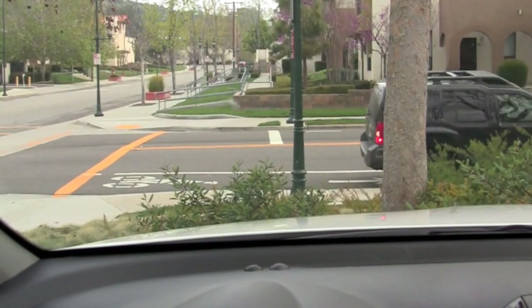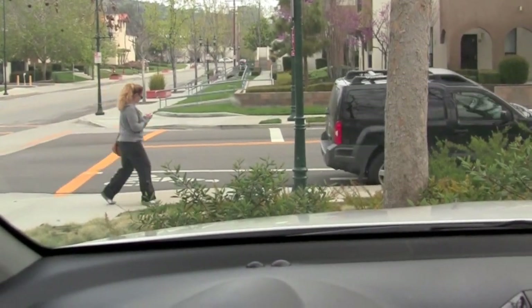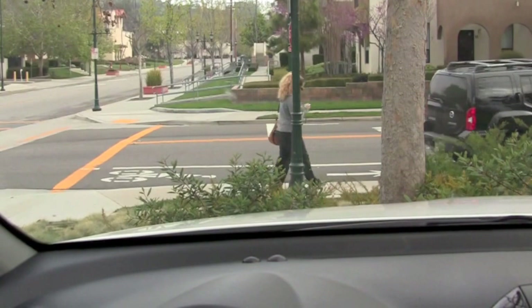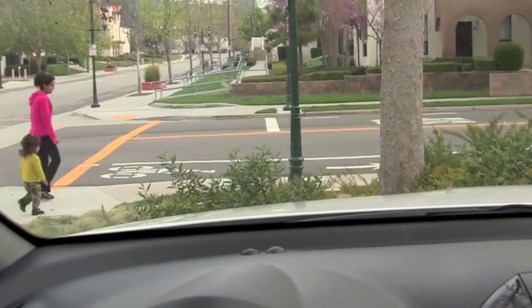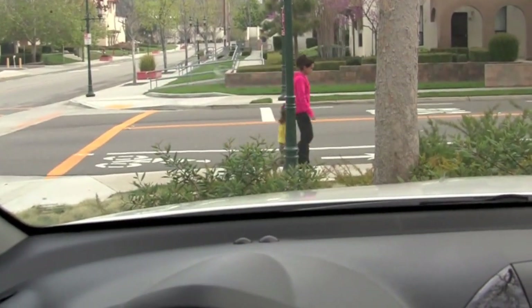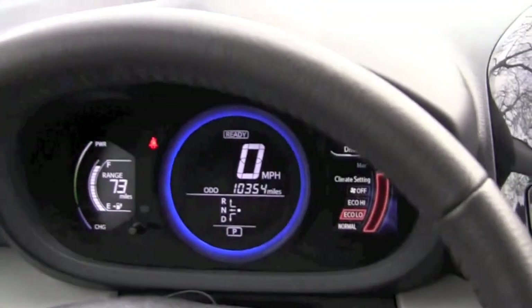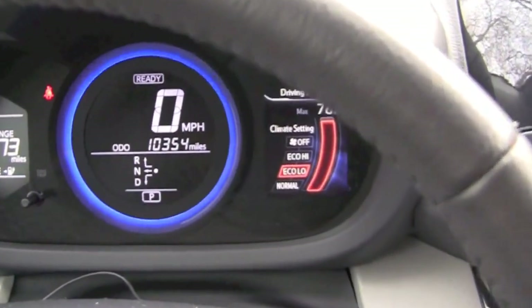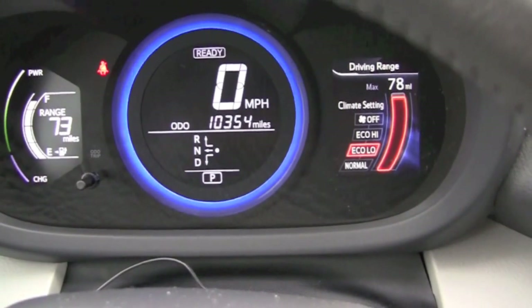Apparently the gearbox and the Tesla drivetrain has some kind of a problem. Toyota has agreed to replace the motor, and the motor is en route right now from Fremont, California from the factory. Should be at my dealership shortly. My car has 10,354 miles total, and it's been running great — it just makes noise.